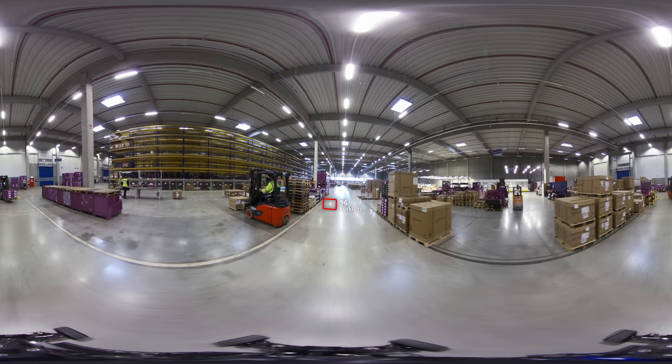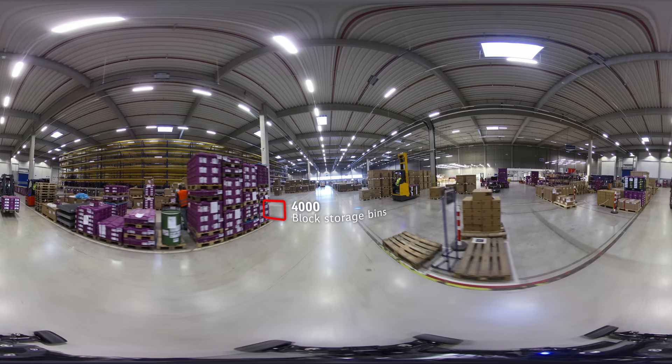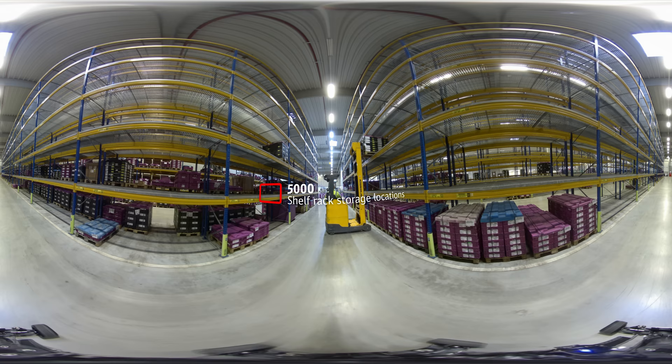More than 7,000 auto parts, ranging from screws to pieces of a chassis, all the way to entire engines, are stored here in an area of 125,000 square meters. These are then ready to be shipped to more than 40 destination points, where they wait to be assembled and marketed around the globe.